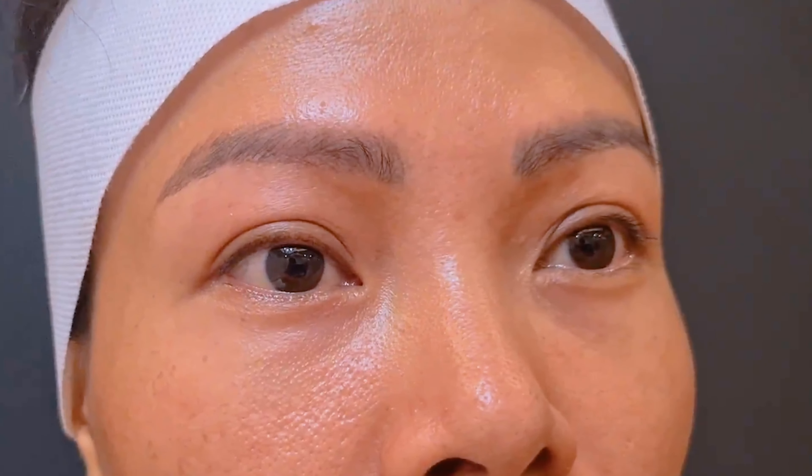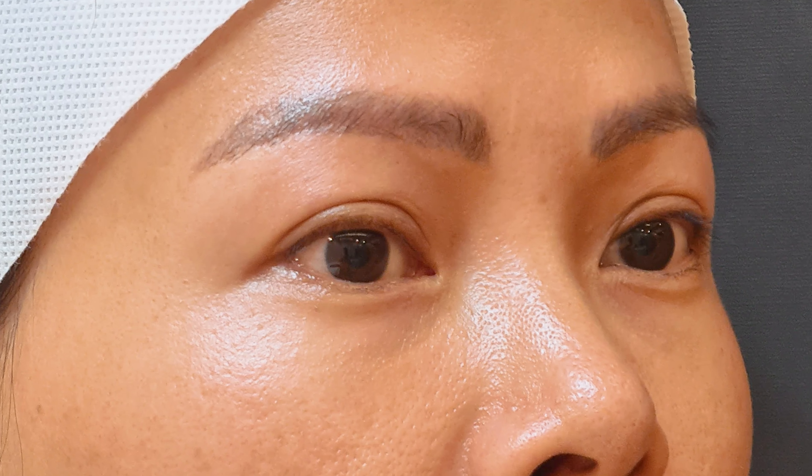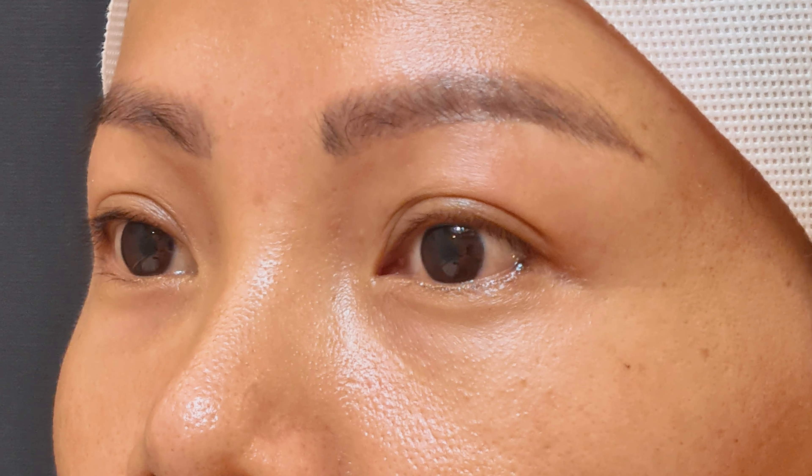Upper eyelid surgery is very commonly done in those with Asian features. Those with Asian eyelids tend to have an absence of the upper eyelid crease, and men and women commonly come to us wanting to create a deep eyelid crease just like mine. This makes it easier for women to apply makeup or eyeshadow. The absence of this eyelid crease is very classical in an Asian person, and upper eyelid blepharoplasty is the procedure of choice for this kind of Asian eyelid.